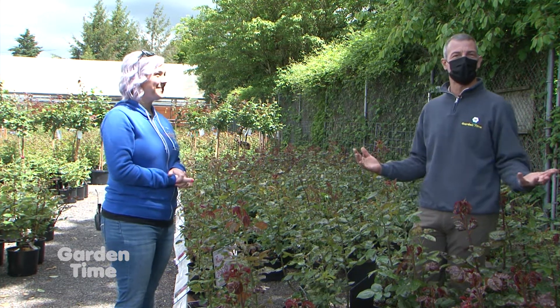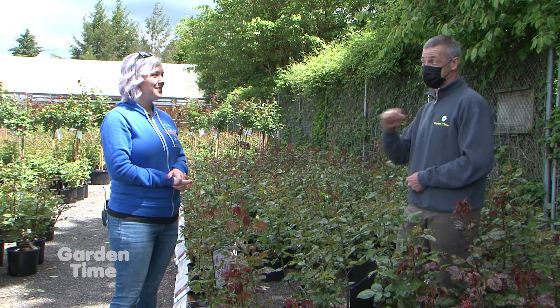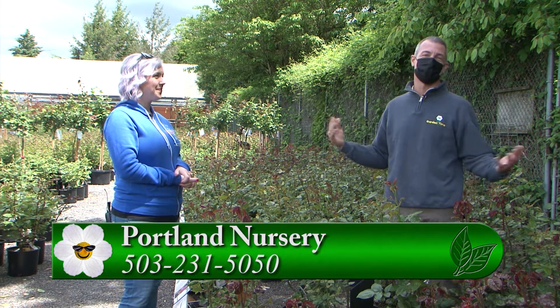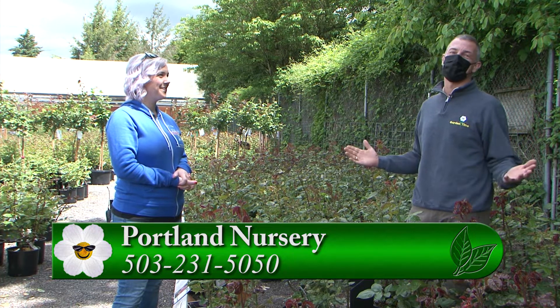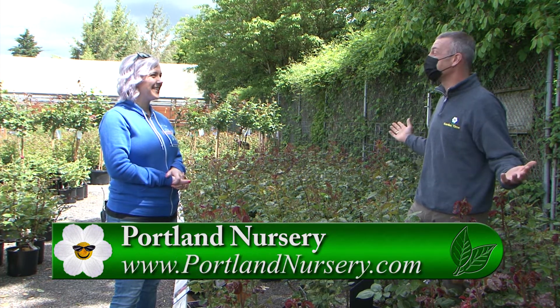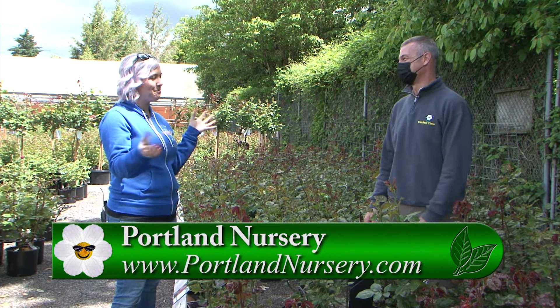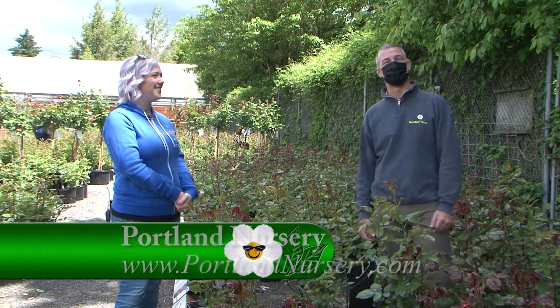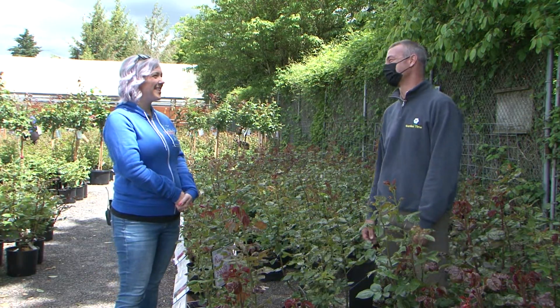So if you're looking to plant a rose, add to what you already have, or get the exclusive Rose Festival Rose, make sure you come down to Portland Nursery — either the Stark store or the Division store. Come talk to Sarah and their staff, get all the information and supplies you need to plant a rose, and check out the great selection. There's nothing like a bouquet of roses on the table. It's Rose Festival time, so come down and visit Portland Nursery. Thanks for having us. Thank you.